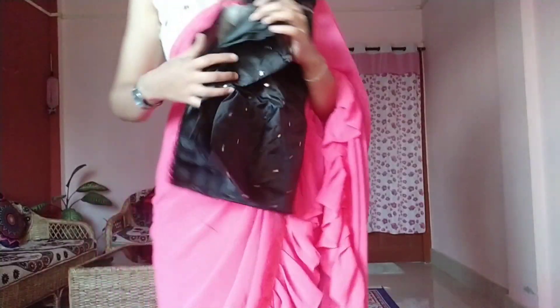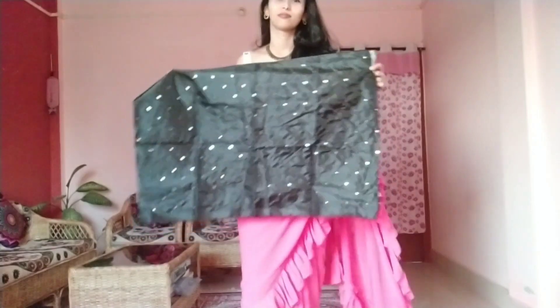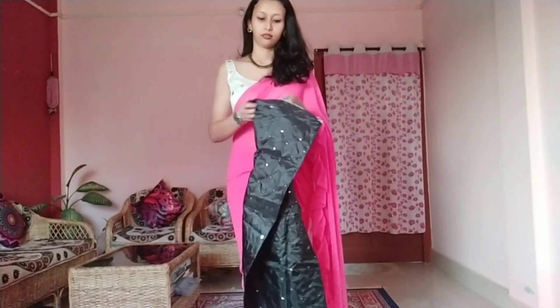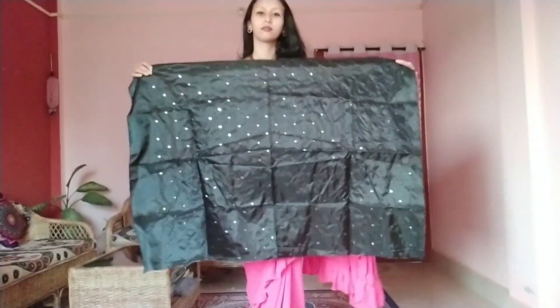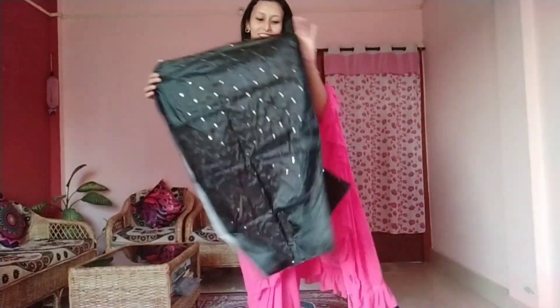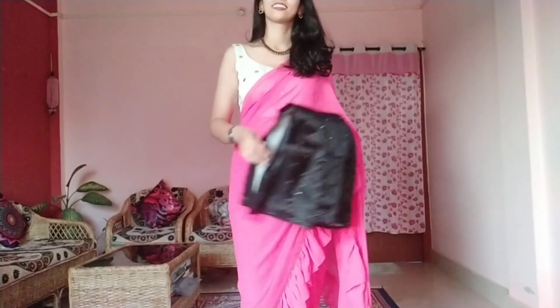The price is under 600 rupees. The blouse is black and white, and you can also use a black and white blouse with it. This is the second item.